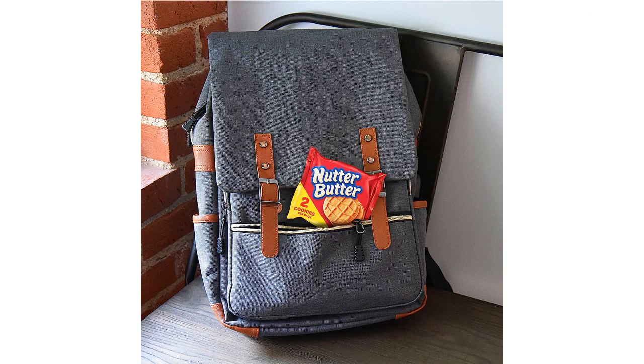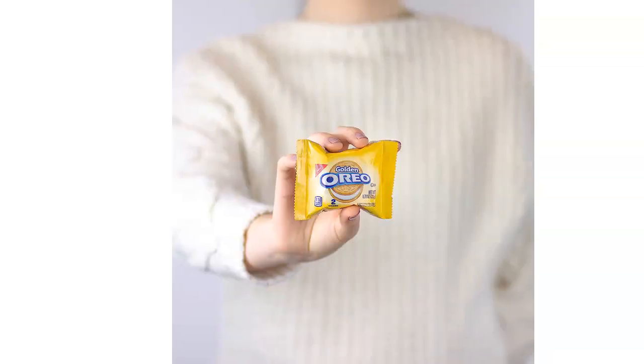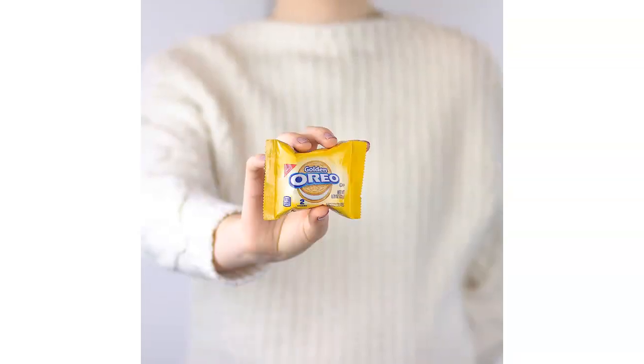Overall, I highly recommend the Oreo Original, Oreo Golden, Chips Ahoy!, and Nutter Butter Cookie Snacks Variety Pack. It offers a fantastic assortment of cookies that will please everyone's taste buds. Whether you're craving something chocolatey, vanilla, crispy, or nutty, this pack has it all. It's a great option for snacking on the go, sharing with friends, or satisfying your sweet tooth.